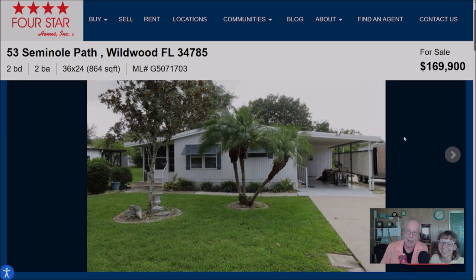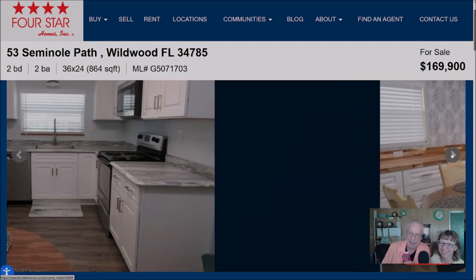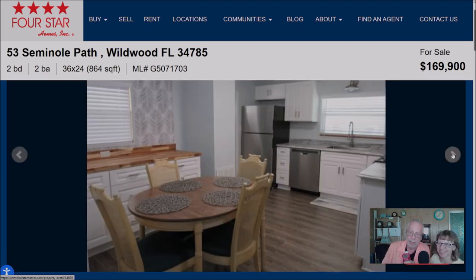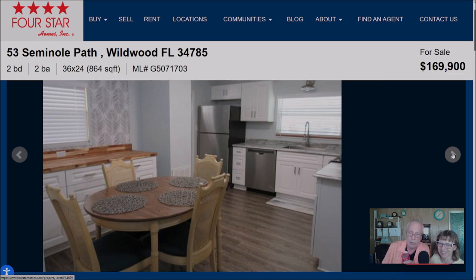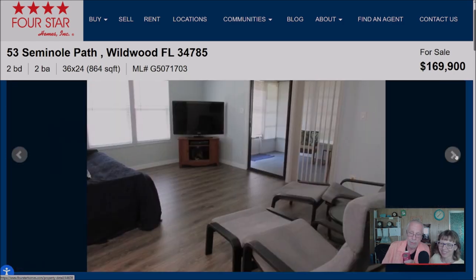Everything in this house, if you haven't figured it out by now, is brand new. When I found this house I started reading 'brand new, brand new, brand new' — I thought, oh my poor husband! Let's take a look. The kitchen has brand new everything. The furniture that's left in the house is going to stay — so it's a what-you-see-is-what-you-get type of home. There's your dining area right there.